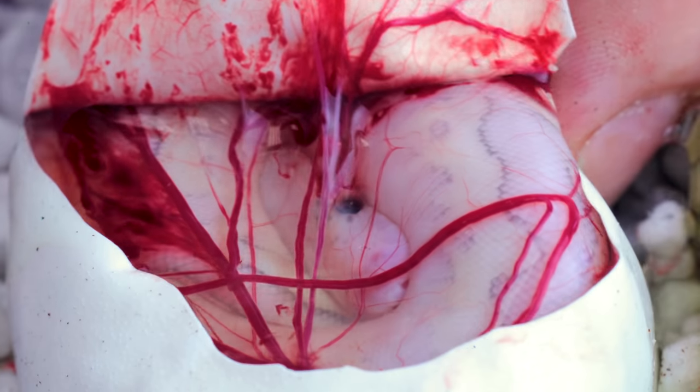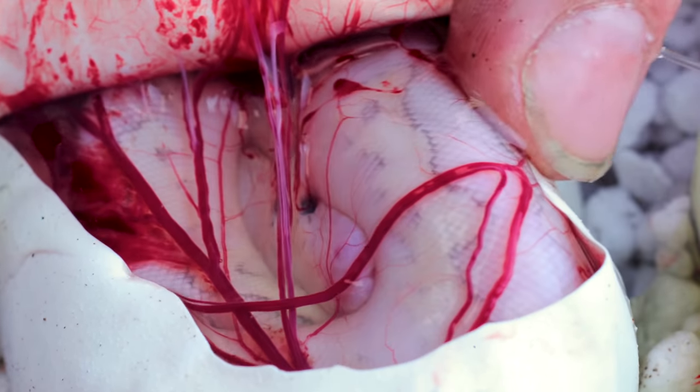This one is so much lighter. Wow. What a way to start. We still have five eggs to go - that's crazy. Let's just go ahead and jump into egg number two.